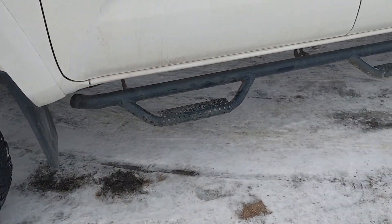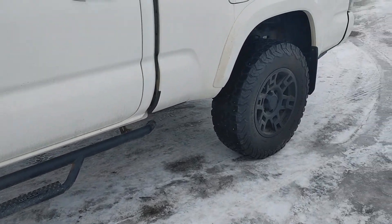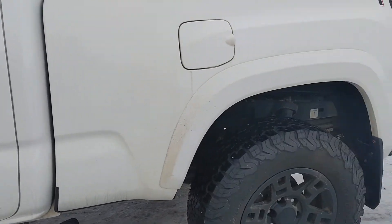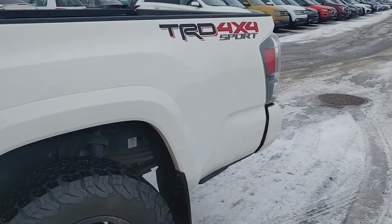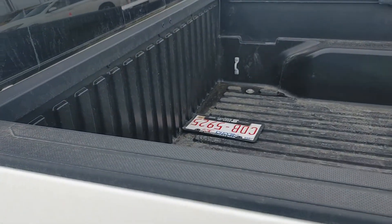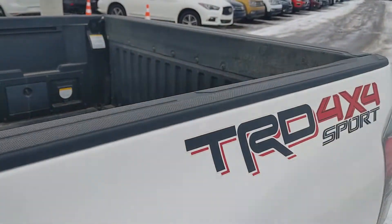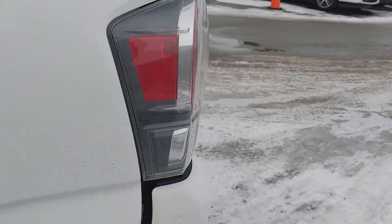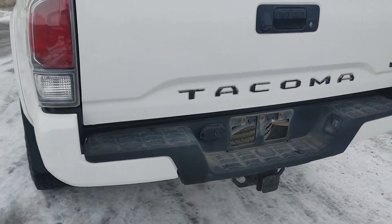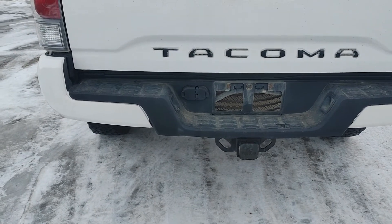It has nice tubular side steps. Body's in great shape, no dents or dings. Nice box liner. It's got the nice rear tail lights. Class 3 hitch with your trailer adapter as well.